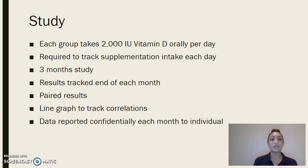Each group will take 2,000 IUs of vitamin D orally per day — the amount sufficient to increase vitamin D levels in those with osteomalacia and myopathy symptoms. Individuals will be required to track their supplementation intake each day. The study will be a total of three months, and results will be tracked at the end of each month. There will be paired results, meaning all groups will be compared against each other to see correlations, similarities, and differences, and a line graph will be used to track these correlations. Data will be reported confidentially each month to every individual so they know how their levels are changing.